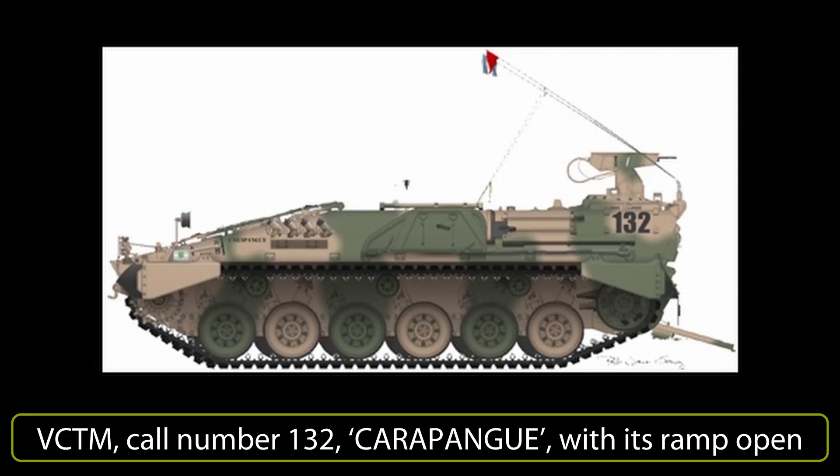The first of the Argentinian-produced vehicles, soon to be known as the TAM family, was a mortar-carrying vehicle, the VCTM. With the design dating from 1980, the VCTM is essentially a turretless VCTP which carries a large 120mm mortar. It is not known exactly when the project began; however, it originated with an order from Jefatura 3 del Comando del Ejército, the Army Headquarters. 2,000 blueprints were produced by the engineering department, apparently without foreign assistance.